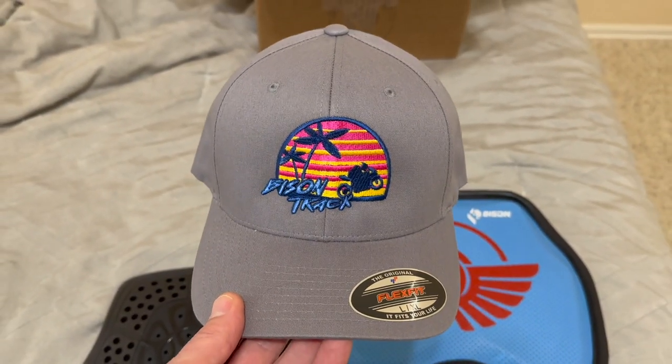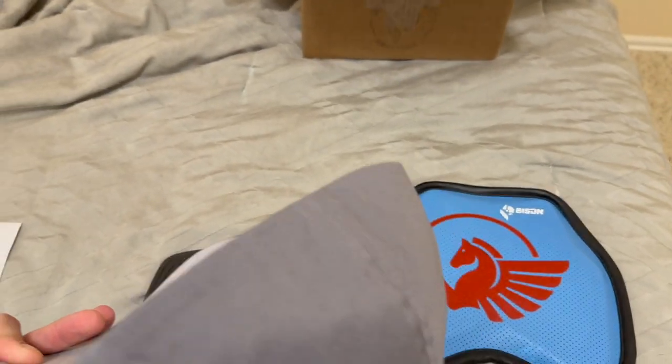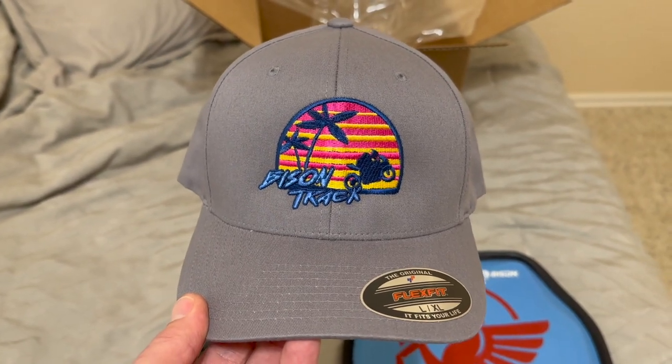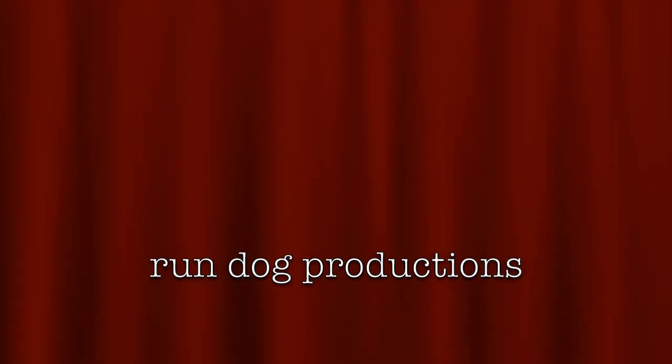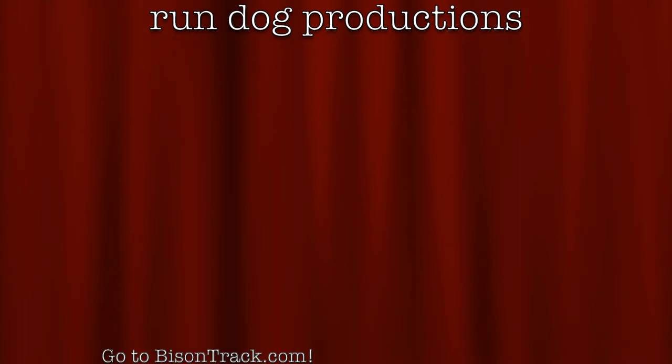Oh, and don't forget about their great gear — this hat, fitted. Very nice.